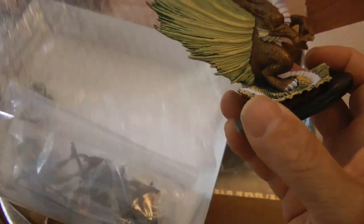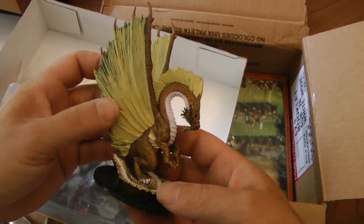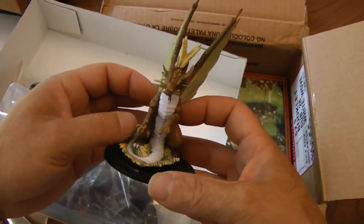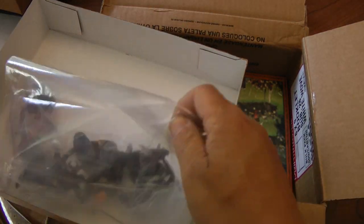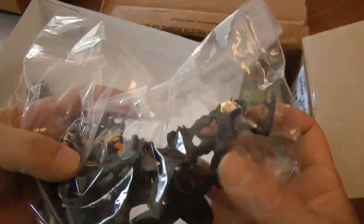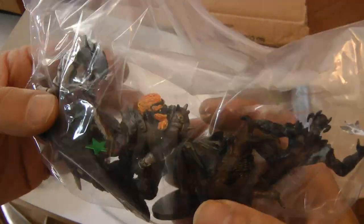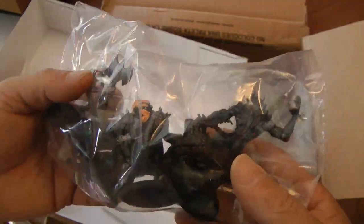Look at this guy. Huge gold dragon, no kidding. I'm not going to go through every single miniature, but these are a bunch more miniatures that I do not have in my collection.